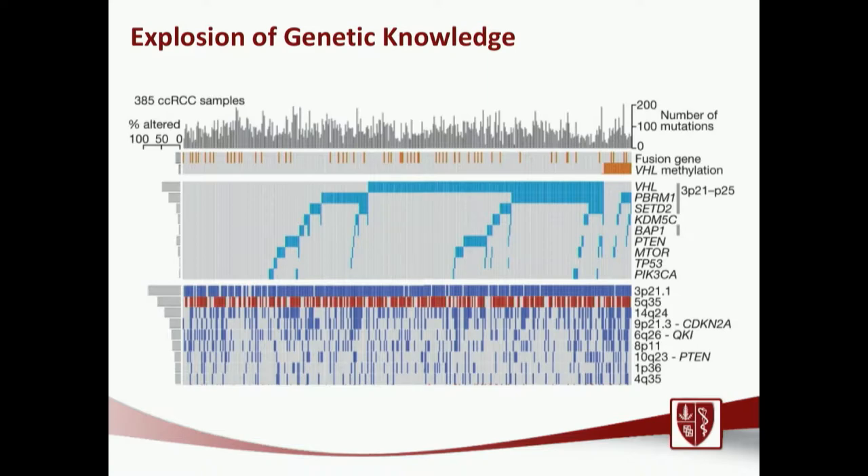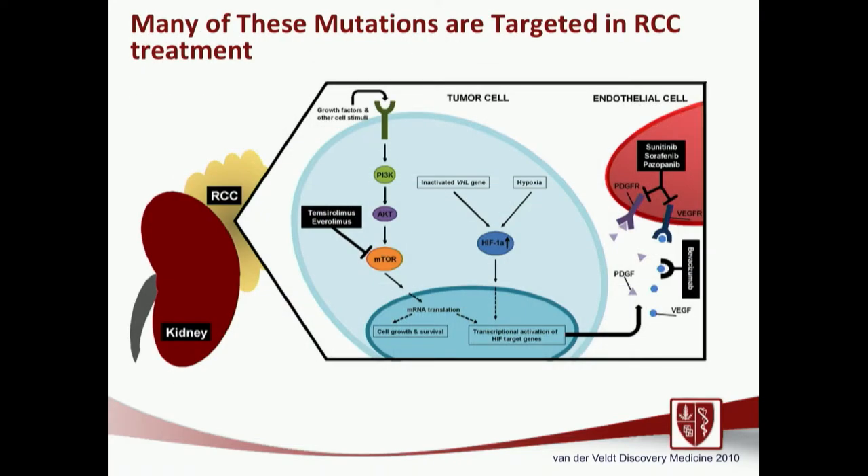We're beginning to exploit this knowledge to personalize medicine for each individual's kidney cancer. Many of the genes on the previous slide are seen dysregulating the pathways which therapies used in the urology clinic target — things like Everolimus and Pazopanib all target the pathways dysregulated by the mutations we discussed.